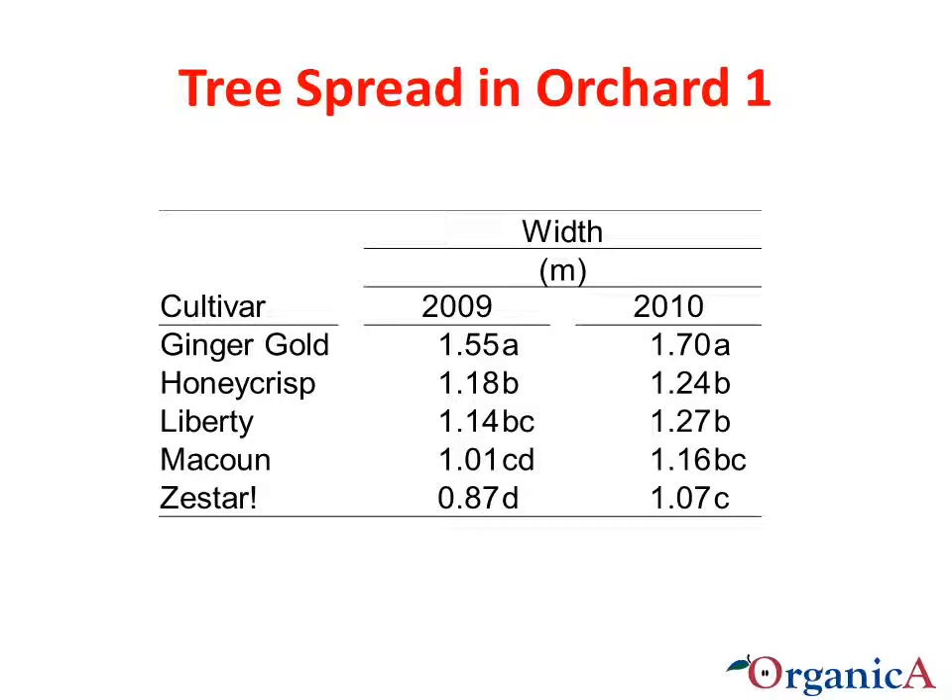Tree spread in Orchard 1. In general, one can also see an increase in overall tree width from one year to the next in Orchard 1. What we will be looking at is the rate of increase for each cultivar to see if there are any changes in increase over time. Ginger Gold trees had the greatest tree width in both years in Orchard 1 and were the largest trees.